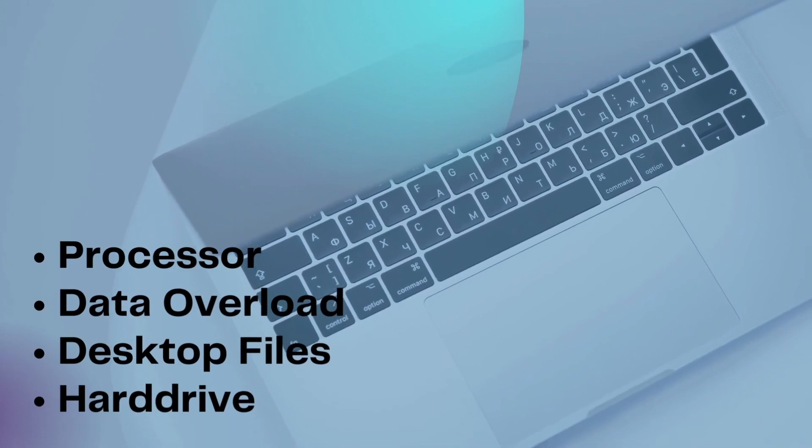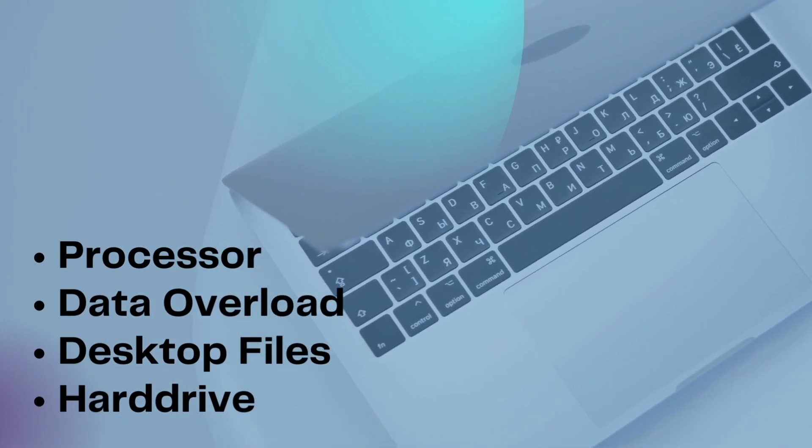Here's the list of things: the processor, data overload, too many files on your desktop. Your hard drive — is it a solid state drive? Is it a regular hard drive? How big is it? How small is it? All of these are important features of your Mac that you need to be aware of in case that Mac starts becoming slow.